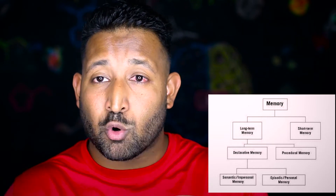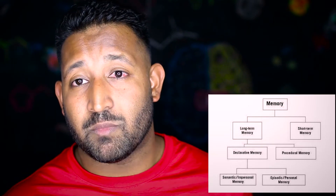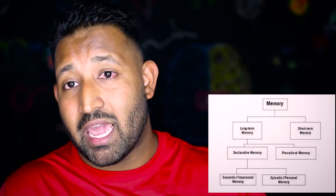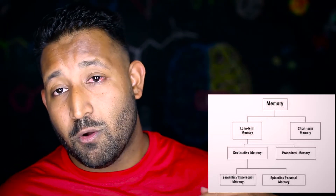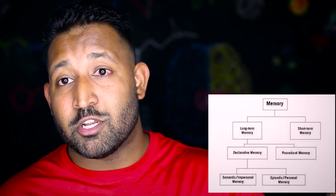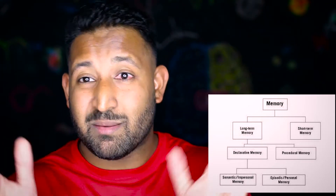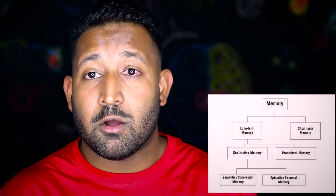Long-term memory is the way our brain stores information for a very long period of time. You can remember things that happened yesterday, a week ago, a month ago, years ago, or even memories from your childhood. These are pieces of information stored permanently — or semi-permanently — in your brain.